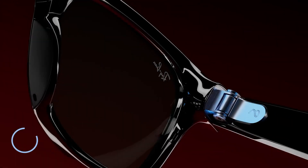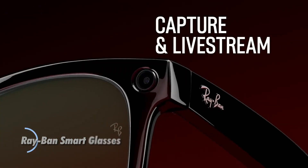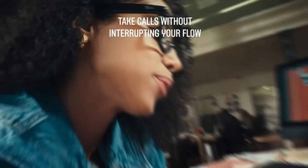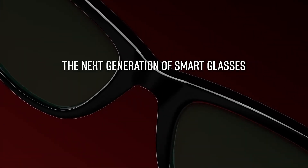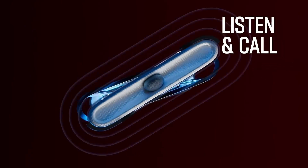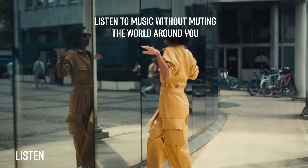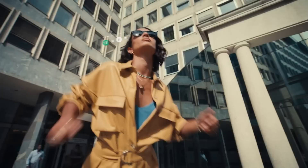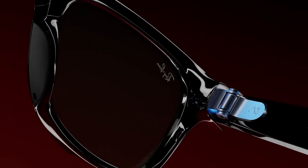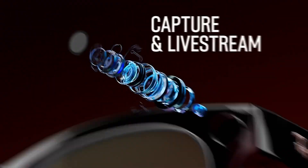Ray-Ban Meta smart glasses blend timeless eyewear design with advanced wearable technology. Available in classic Wayfarer and Headliner styles, they feature a 12MP ultra-wide camera for high-res photos and 1080p video recording up to 60 seconds. With five microphones and open-ear speakers, users can enjoy clear audio for calls, music, and content. Touch controls and Hey Meta voice activation enable seamless hands-free interaction, powered by the Snapdragon AR1 Gen 1 chip. These IPX4-rated glasses offer about 4 hours of active use, extended to 36 hours via the compact charging case.